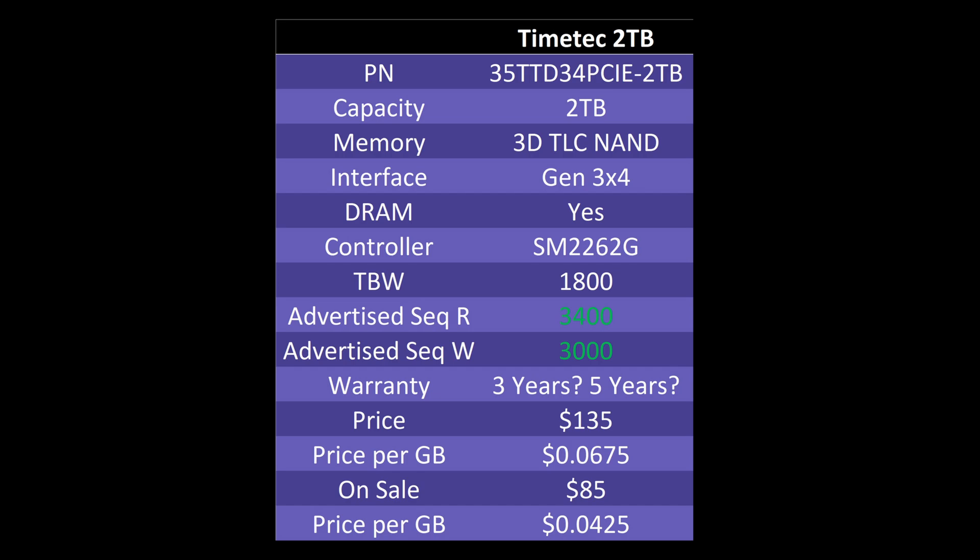The warranty is a little interesting. On the drive itself it says three years, but on the Amazon page it says five years. So I don't actually know which the warranty is — that's not great. Regular price it is about $135, but on sale it's about $105. On their website you can get it for $100, but that doesn't include shipping, and shipping to Canada is not cheap, so I'm going with the Amazon pricing.